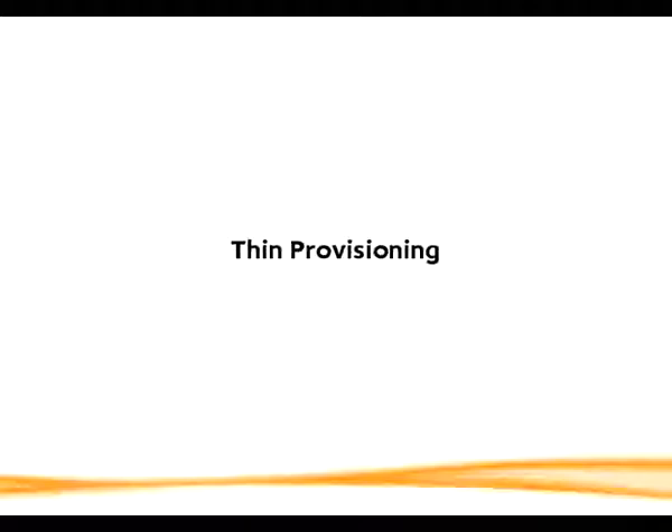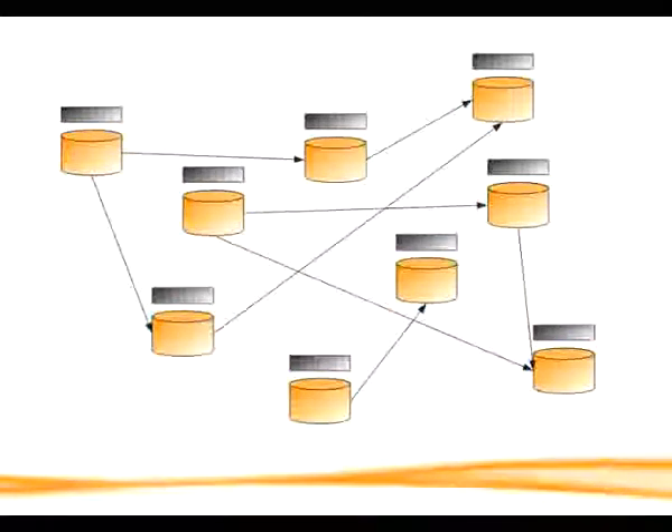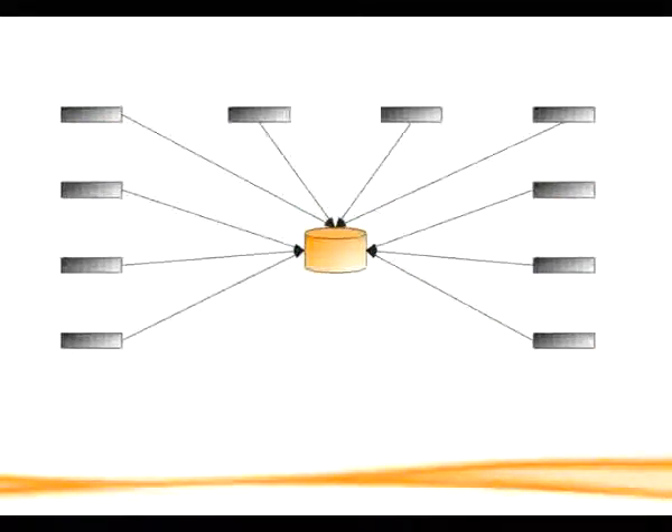In total, centralized storage can turn something like a complicated maze — where we have all these servers with their own directly attached storage and a lot of interdependencies, some of which we might not even know about — into something a little more orderly. For many organizations, and this probably includes yours, centralized storage can be a really good thing. Many organizations actually rely on centralized storage; otherwise their data centers wouldn't even function.